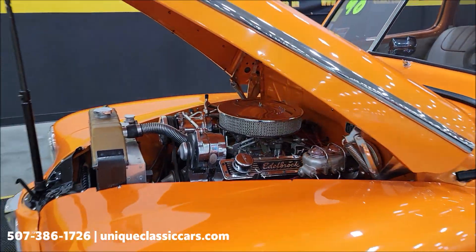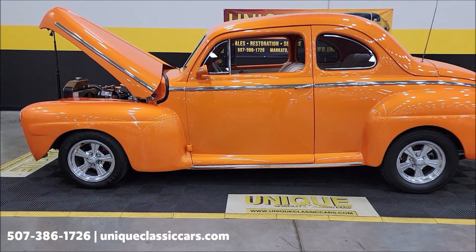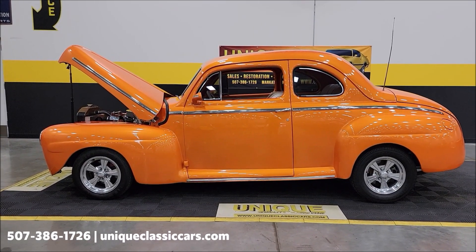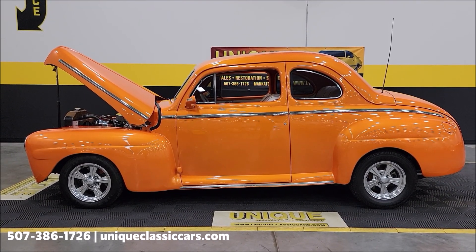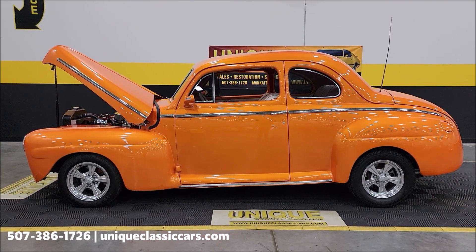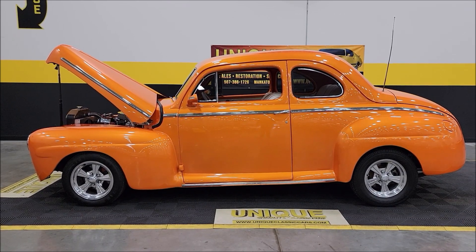Looking for a street ride to have a little fun in? Here's an all-steel 1948 Ford Deluxe Coupe. Give us a call at 507-386-1726, or visit uniqueclassiccars.com — click the link down below this video in the description and it's going to take you right there. Remember, we do consider trades, financing is available, we can assist with transportation, and this vehicle may be eligible for an extended service contract. Consult with your sales associate when you call in or email.